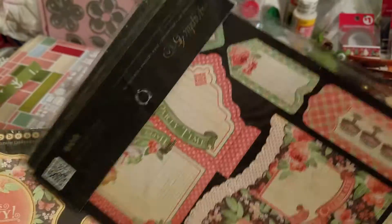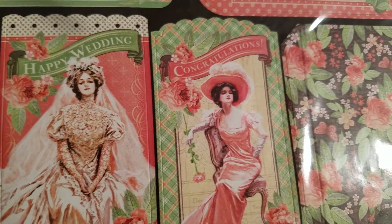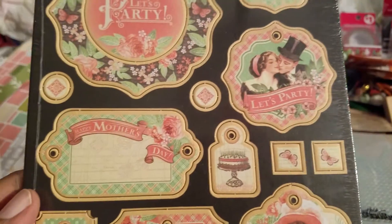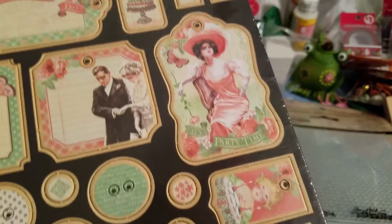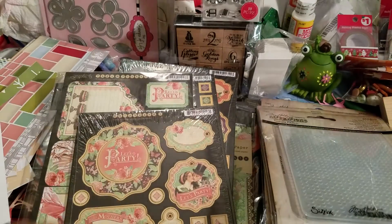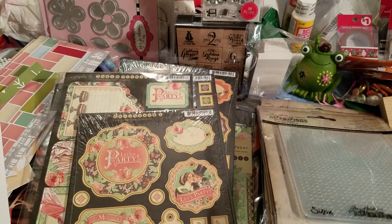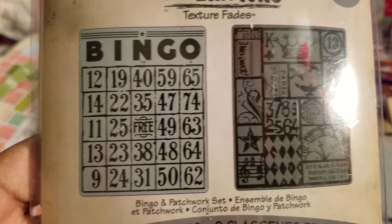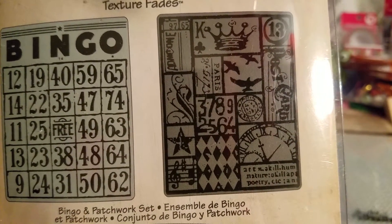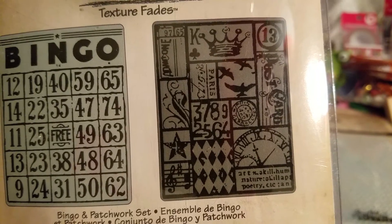This is 'Time to Celebrate.' I think these ladies are very pretty — I love those pictures of those ladies. I don't want to be in that era, but I just think it's very pretty to reminisce on. Here's another embossing folder — this is a bingo one, and it's like a Paris theme or travel theme.